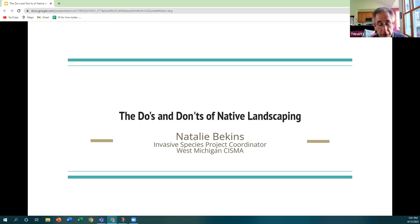She will also discuss what native plants you can cultivate instead and the benefits they can bring to your local ecosystem. Natalie, the floor is yours.